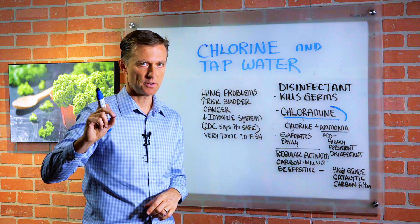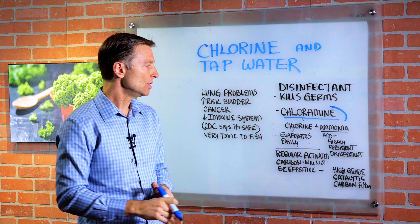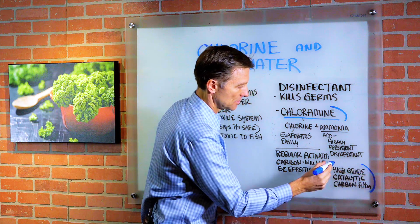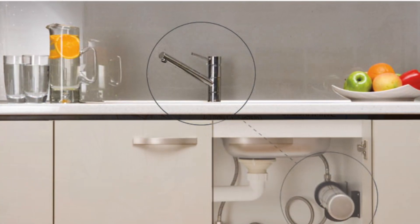Regular activated carbon filters will not pull this out — you need something a little different. So if you have chloramine in your water supply, you need to get a high grade catalytic carbon filter, just a different filter you want to add either underneath the sink or for the whole house.